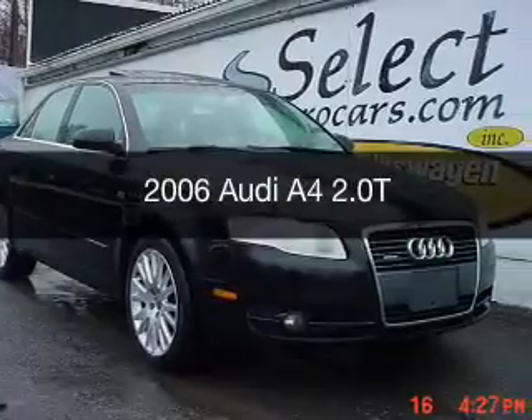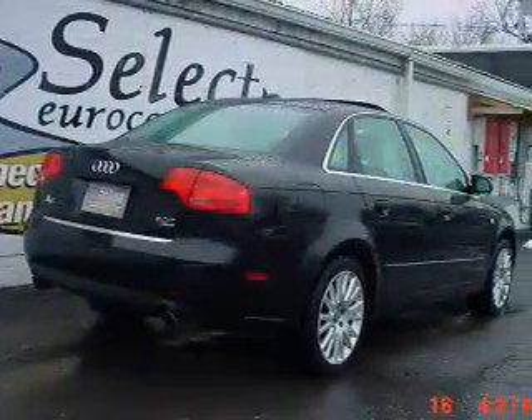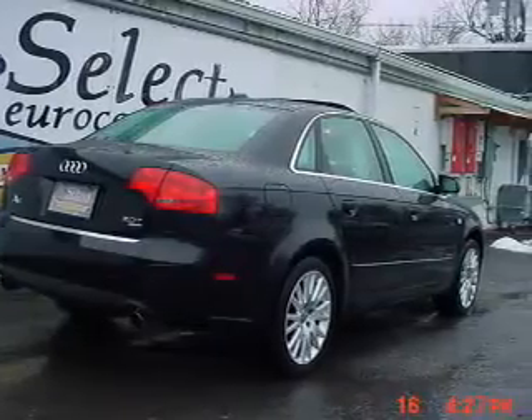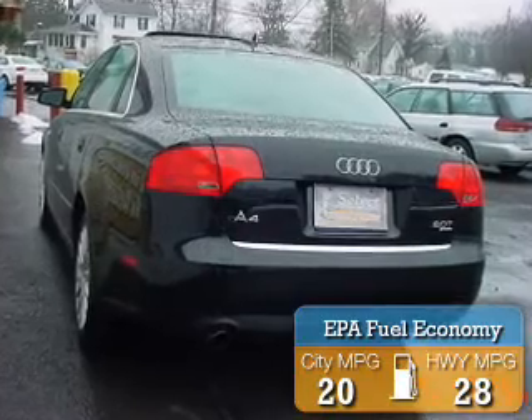This is a used 2006 Audi A4. It's powered by all-wheel drive, engine, and manual transmission. Great fuel efficiency saves you money by requiring fewer trips to the gas station.